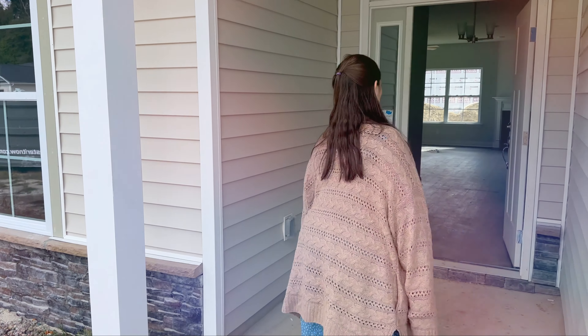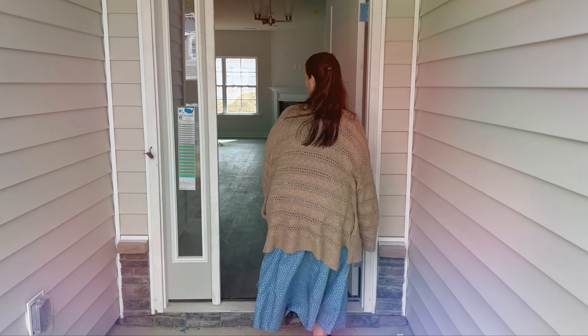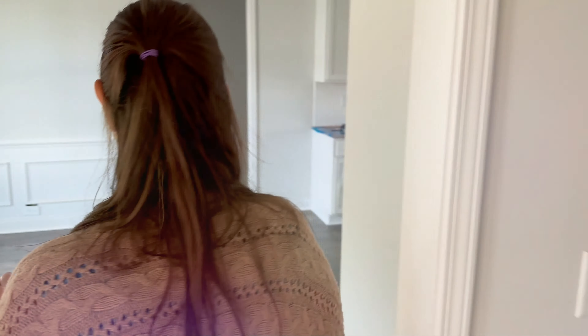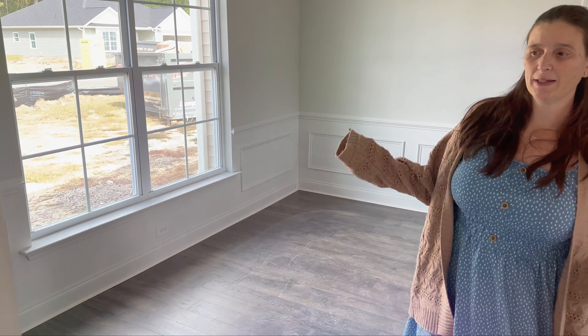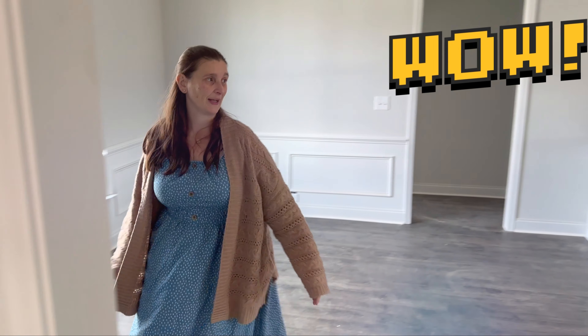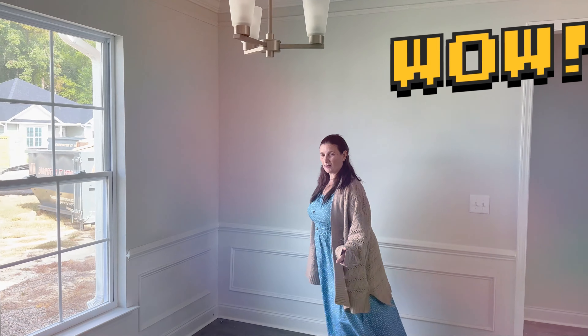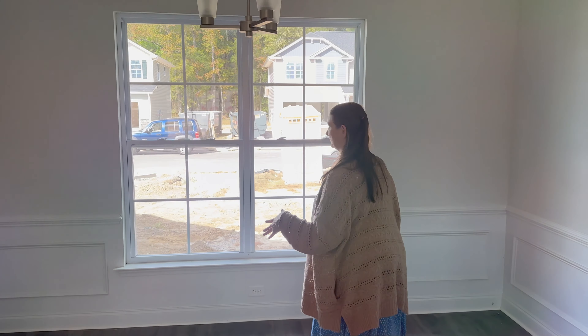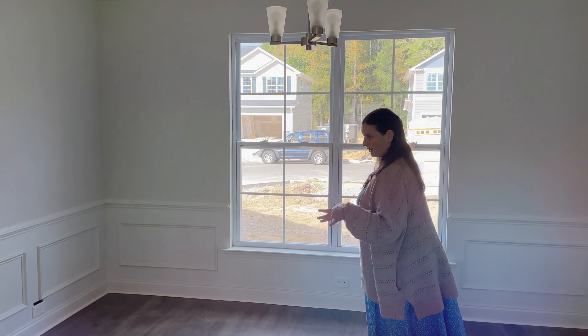Now let's go inside. What's nice about this house is you come in and you do have a foyer area. And then for people who really want a formal dining room — boom — you walk in and you have a formal dining room. They are taking the extra time to add these little details; you really get the sense of the molding that defines this as a dining room.